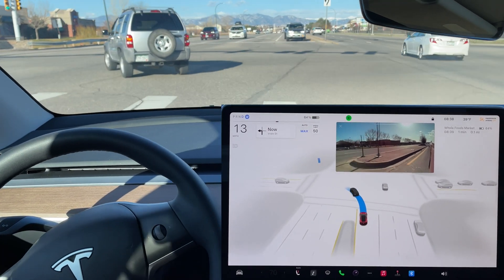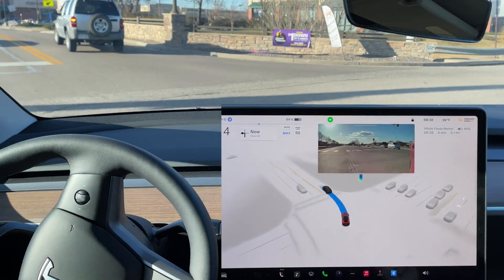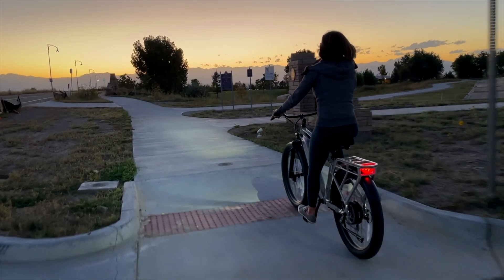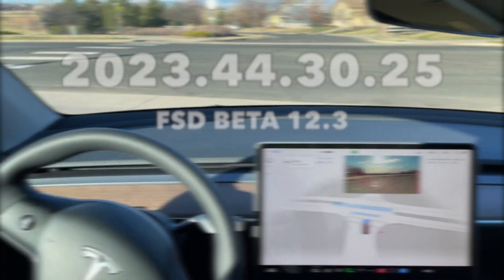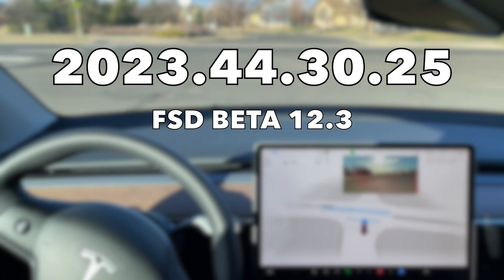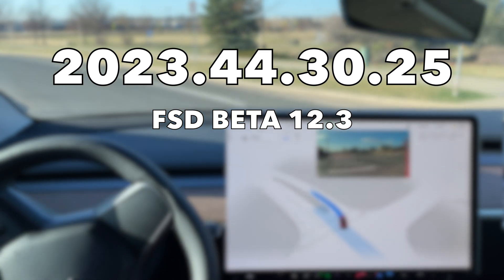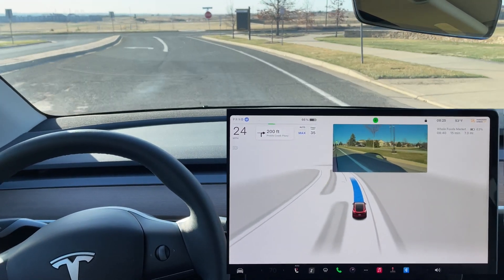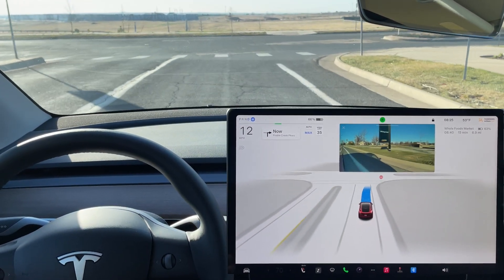Hey everyone, Will from All Electric back again with another video. We are still testing out the FSD beta 12.3. We have our destination set, we have a couple destinations in here, and we're going to see what the car does and what we run into. Green arrow — we're going to be following this car making a left-hand turn. I think it's a little bit easier for the FSD beta when it has a lead car.